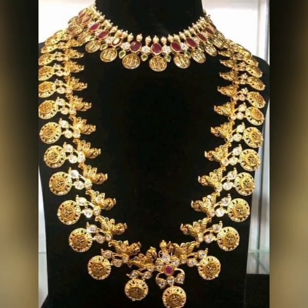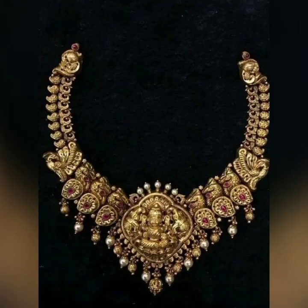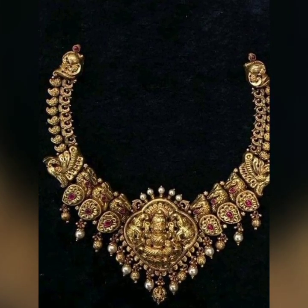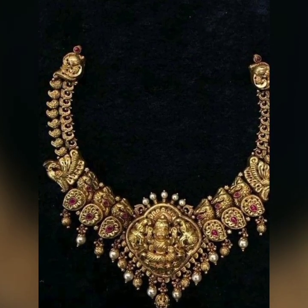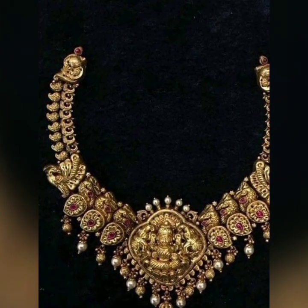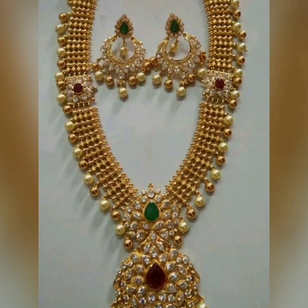This is the latest trending design. This is the gold weight. Now you can see the size — it is light weight. This is 22 carats. This is a trendy design. Now you can see this is the haram type.